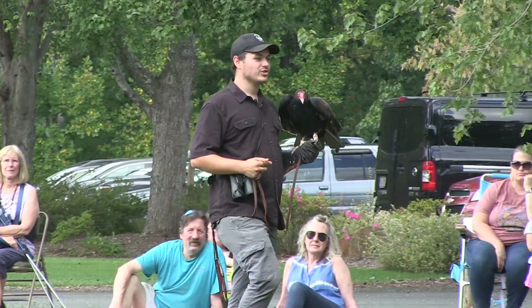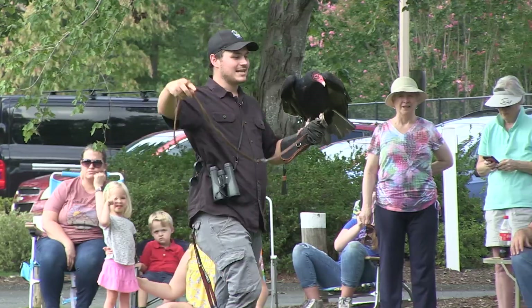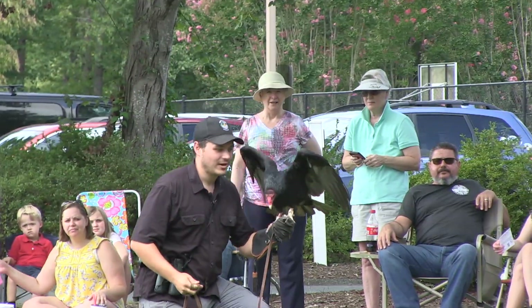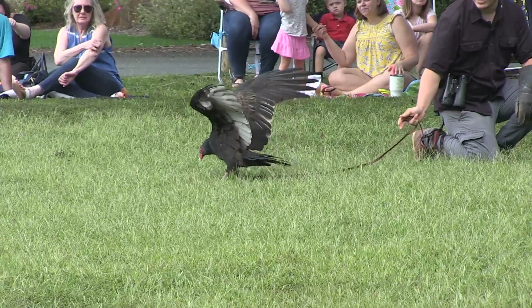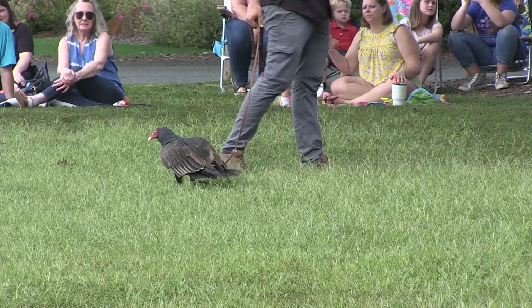You'll often see vultures on the side of the road or on a fence with their wings out. If I let Tu Vu jump to the ground he may do it himself. You guys see the wings out like that? That is what we call the horaltic pose.